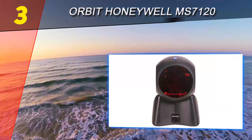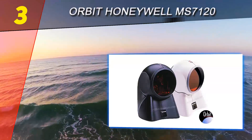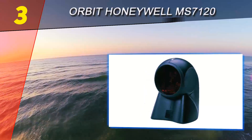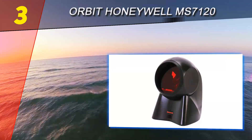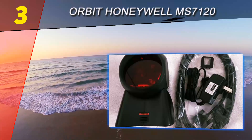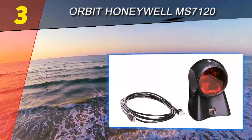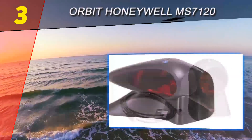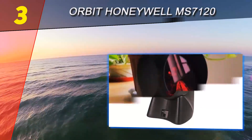While the scanner is a bit on the noisy side, it's a very reliable and performant device that can help you save a lot of time and deliver solid scanning results each time. The range is excellent and overall it works flawlessly, just as you'd expect considering the cost. If you have the budget and wish to make a great investment, the Orbit Honeywell MS7120 is one of the best barcode scanners recommended for its powerful scanning abilities.